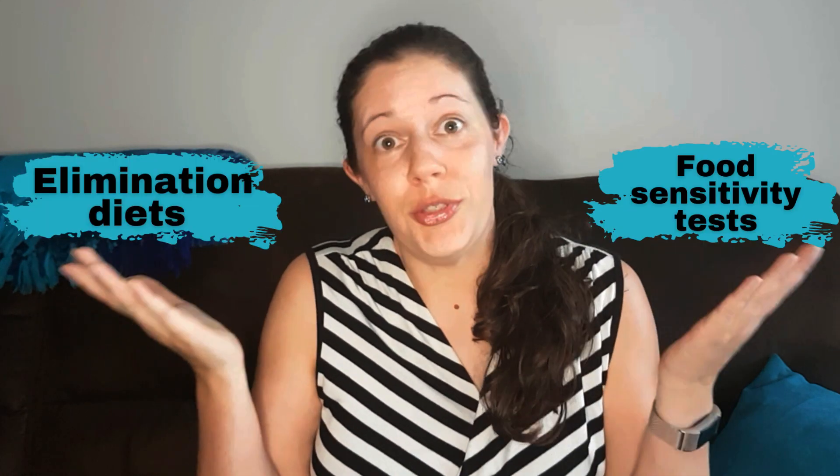Elimination diets or food sensitivity testing — which one should you do to find out what foods may be triggering your eczema or psoriasis? Keep watching to learn more!